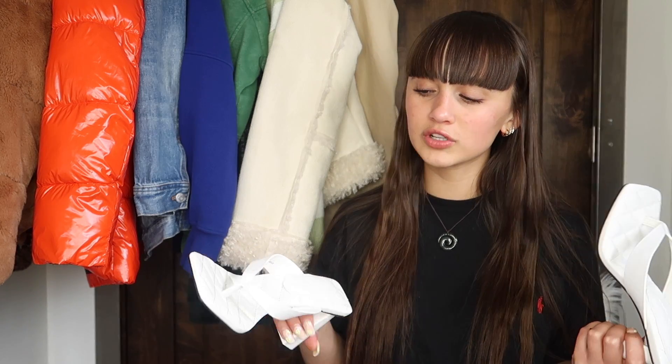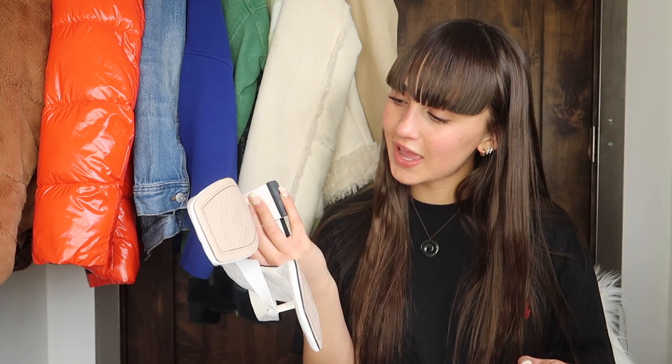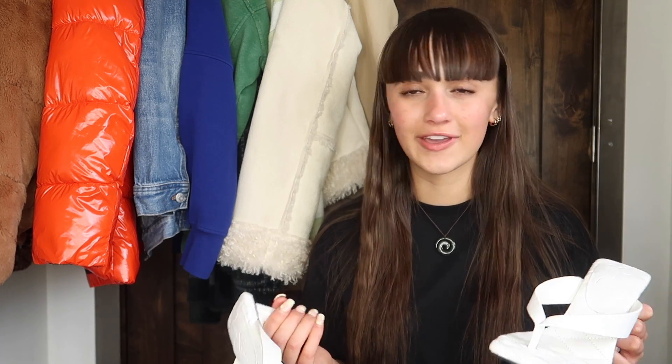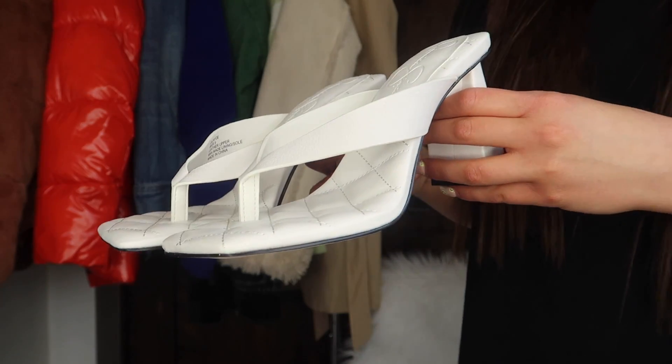They're actually really comfy and easy to walk in, which I was super surprised about. I thought they would be pretty difficult to walk in — not because they're very high heels, which they aren't, but more just the fact that they were heels and flip-flops. I wasn't sure how that would go, but they're actually really comfy. I would much rather wear these over regular flip-flops. I got these in a size 6 in the U.S., and a size 36 in Europe, which is my usual size. So they're true to size, and they fit great. Here's a close-up so you can get a better look.